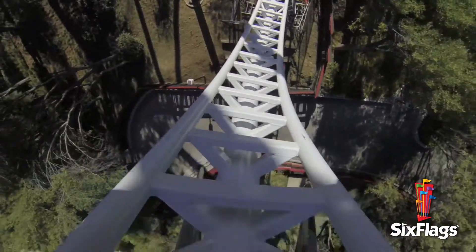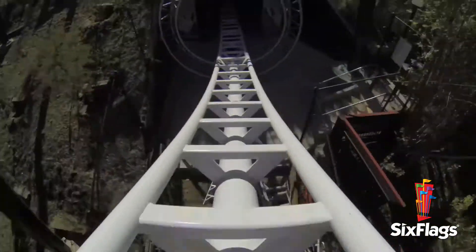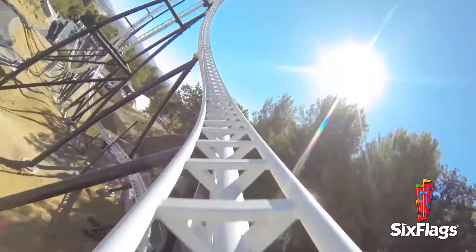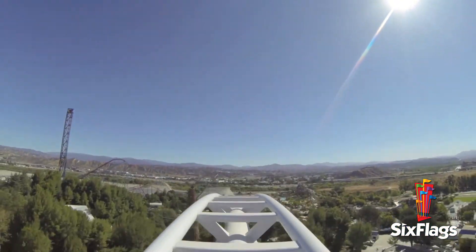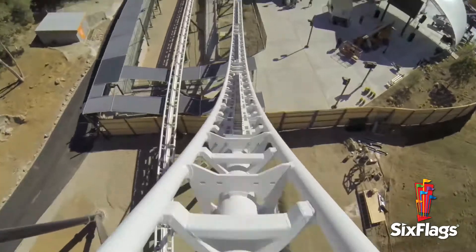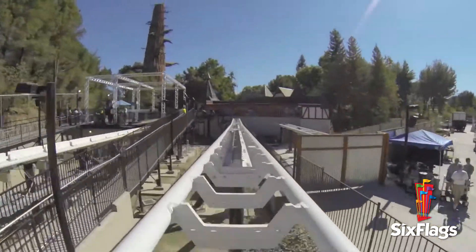That's what's great about the LIM technology — it allows creative people to be different from the past. Where you used to have the chain lift system that would just take you up and give you energy at the top of the hill, now with a LIM system you can put energy into the ride at the beginning or at the middle of the ride, and that allows creative people to come up with some amazingly different experiences.